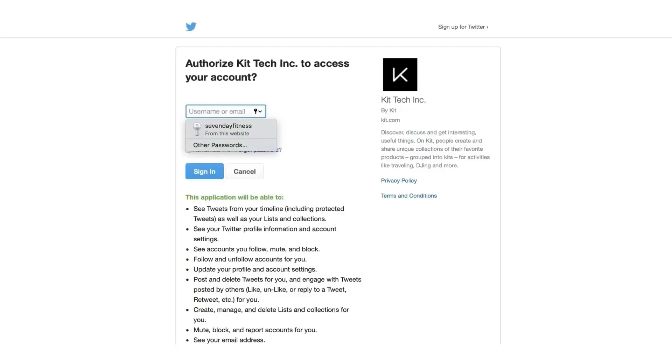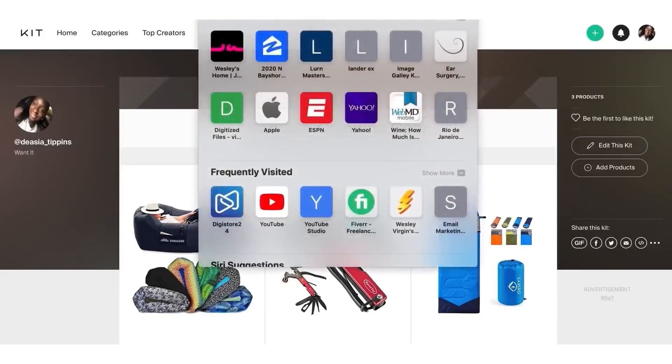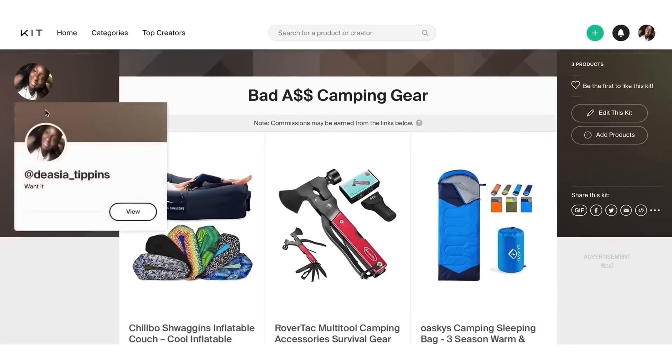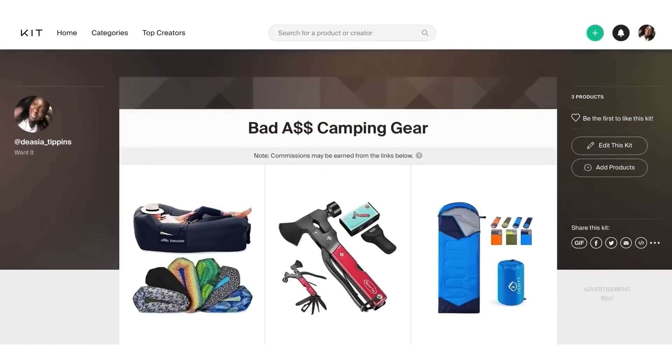You can share the kit to your Twitter — it'll start generating sales. I'm going to click 'Share Later.' This link right here is basically my store that I've just created in 20 seconds — 'Bad Camping Gear.' You want to copy this link and write it down in a notepad because you're going to need it.